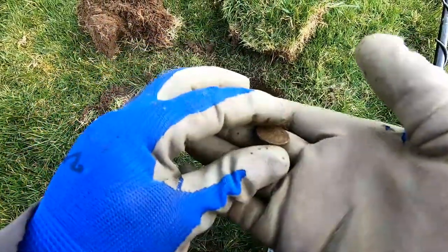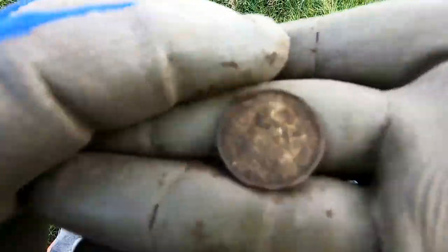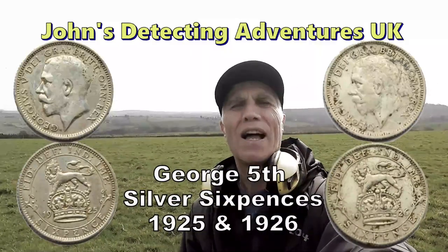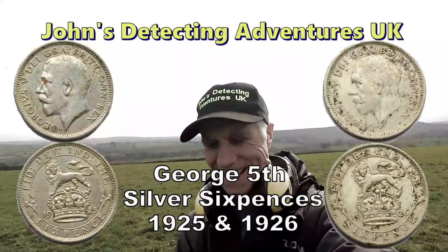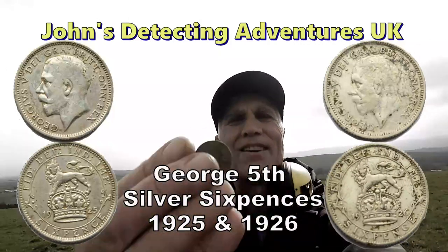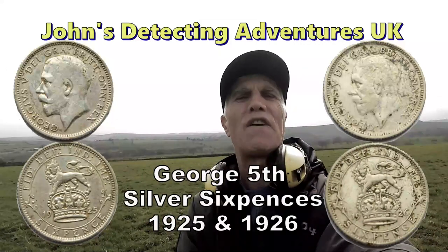Two sixpences! Two — very good. Two sixpences, you can't beat finding silver. And what's better than one silver? Two silvers. Look at that. Two silver sixpences of George V down one hole.